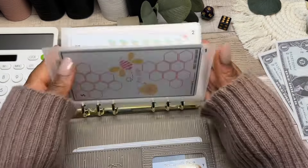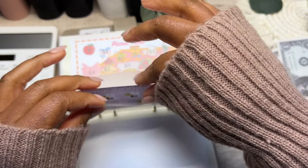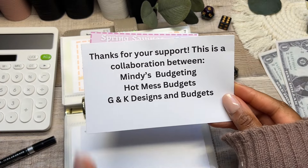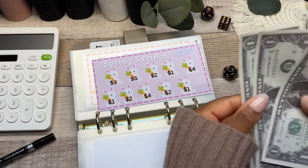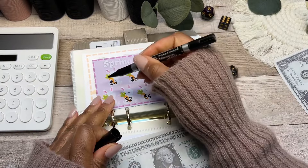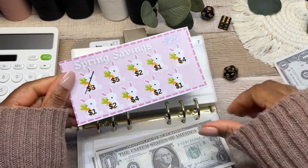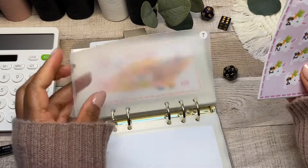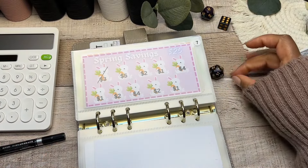Moving on to cash envelope number seven — the Spring Savings challenge, a collaboration from Mindy's Budgeting, Hot Mess Budgets, and G and K Designs. The first rabbit here is going to be three dollars. One, two, three — crossing that little bunny off. Do you say rabbit or bunny? Bunny rabbit? Anyway, that's done — putting the cash away.